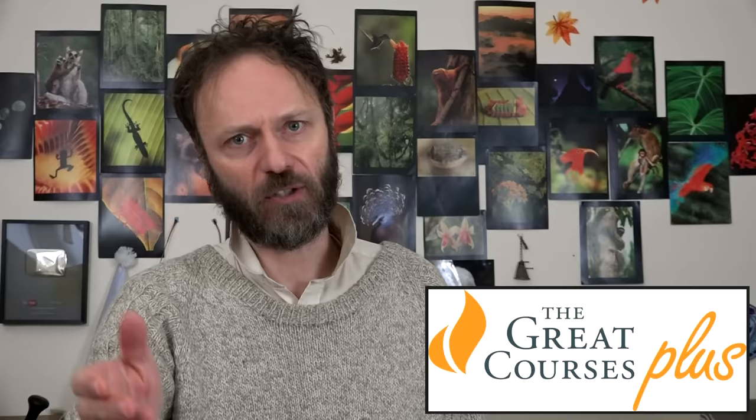The Great Courses Plus has been sponsoring me for over a year now. It's a very large website with around 8,000 lecture courses by top-notch university professors from around the world, largely from America.